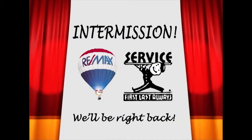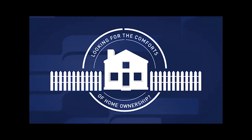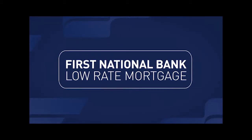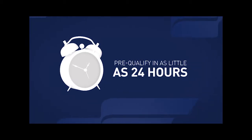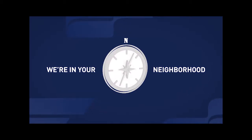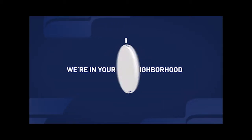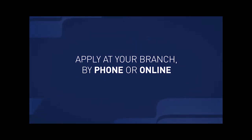Looking for the comforts of homeownership? Begin with the comforts of a First National Bank low-rate mortgage that you can pre-qualify for in as little as 24 hours. You can count on personalized service from a First National Bank mortgage expert right in your neighborhood branch. Make yourself at home — apply for a low-rate First National Bank mortgage at your branch by calling or going online today.